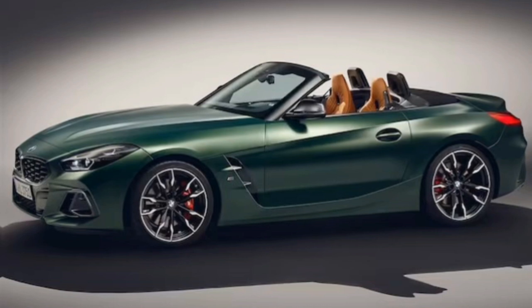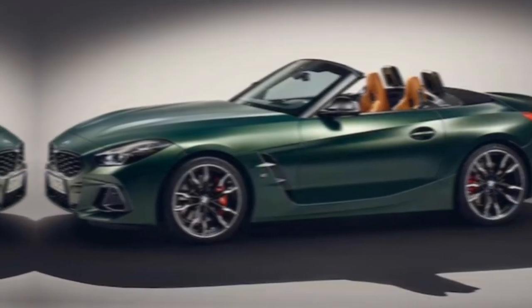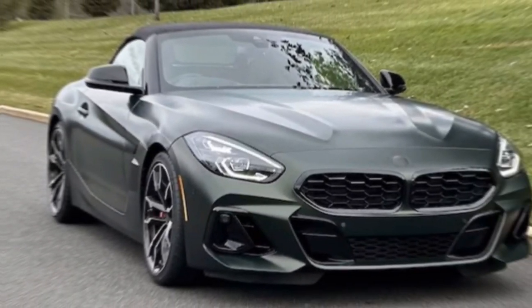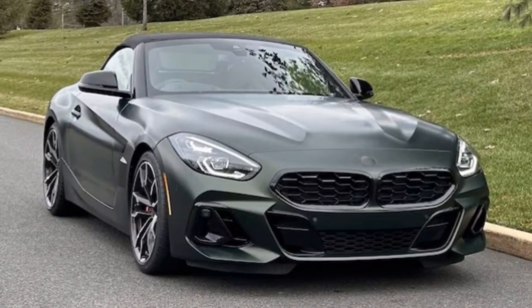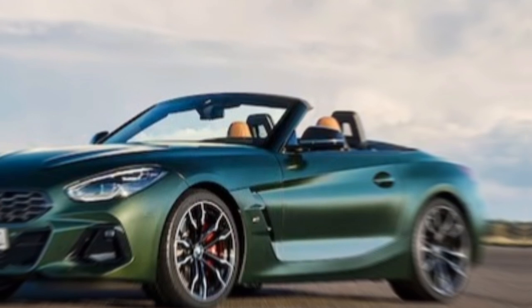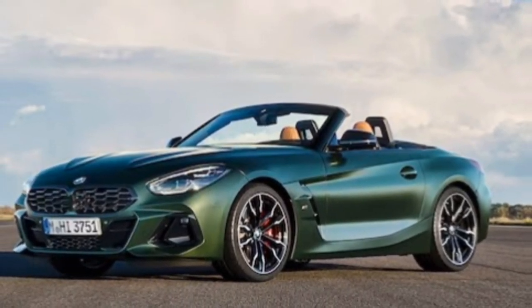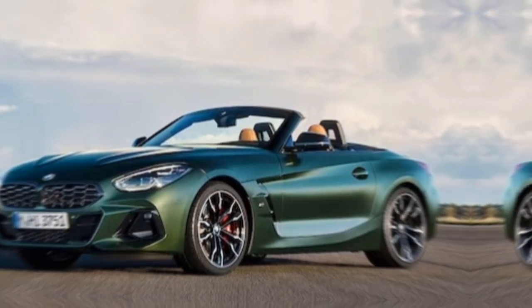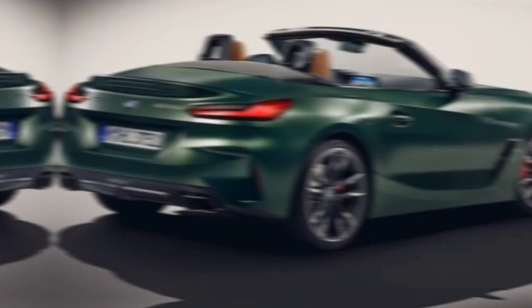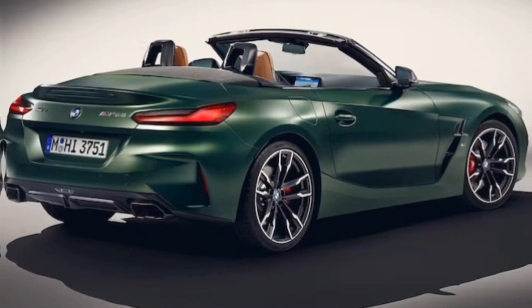So if you're looking for a car that doesn't just take you from point A to point B, but truly engages your senses and puts a smile on your face, the 2025 Z4 M40i — especially with the manual — might just be your perfect match. If you're a driving enthusiast, a thrill seeker, or simply someone who appreciates a well-crafted machine, the 2025 Z4 M40i deserves a spot on your test drive list.